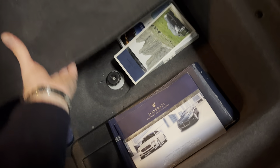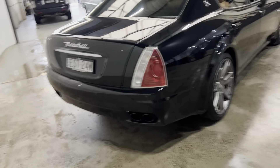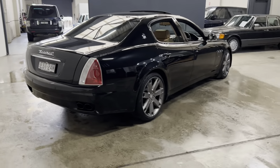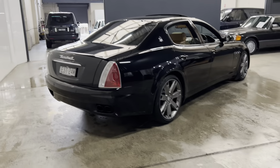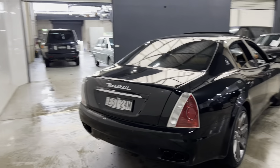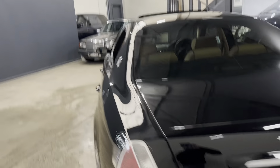Hi and welcome to Unique Motor Garage. My name is Philip Tarrant and I'm going to be talking to you about this 2008 Maserati Quattroporte GTS. It's got the 4.2 litre V8 and the 2008 model is said to be the best of the range.